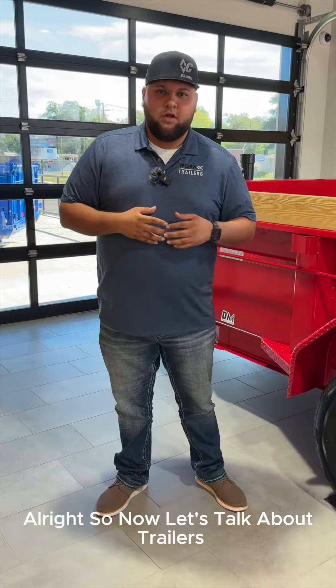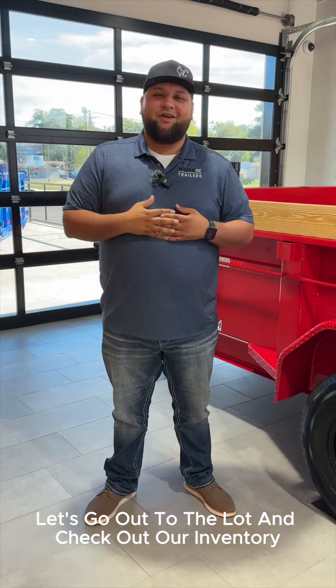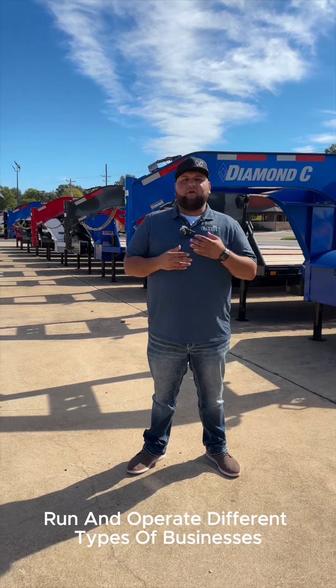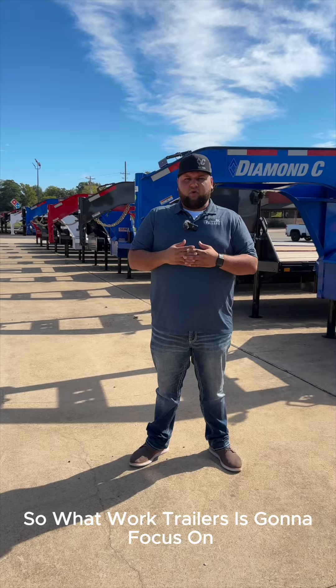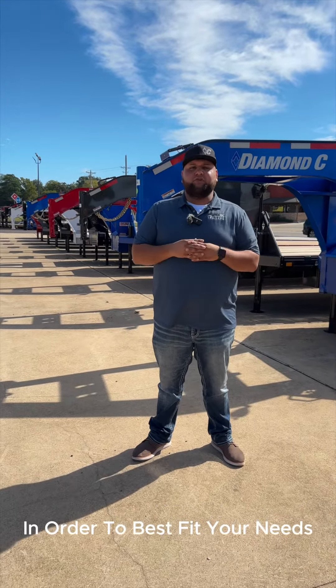Alright, so now let's talk about trailers and what kind of trailers WorkTrailers stocks and why. Let's go out to the lot and check out our inventory. We know that a lot of you guys out there run and operate different types of businesses, and a lot of times that calls for different types of trailer needs. So what WorkTrailers is going to focus on is keeping a wide variety of trailers in stock in order to best fit your needs.